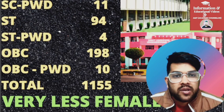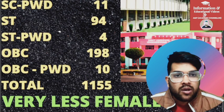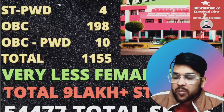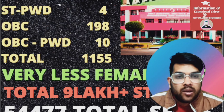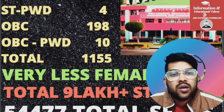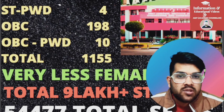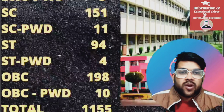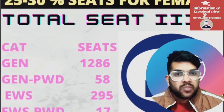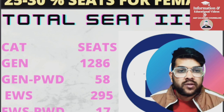If you add every type of college, it will be around 10,000 CSE seats out of 54,477 total seats across all branches combined. Out of those, 10,000 are from the CSE branch, but there are 9 lakh-plus students and almost every student wants the CSE branch. So now you can imagine the competition to get CSE. Please subscribe to the channel, like and share this video so other students can get this information.